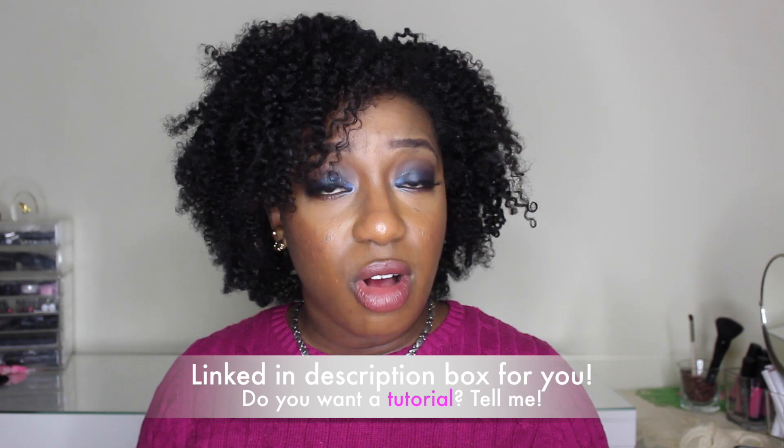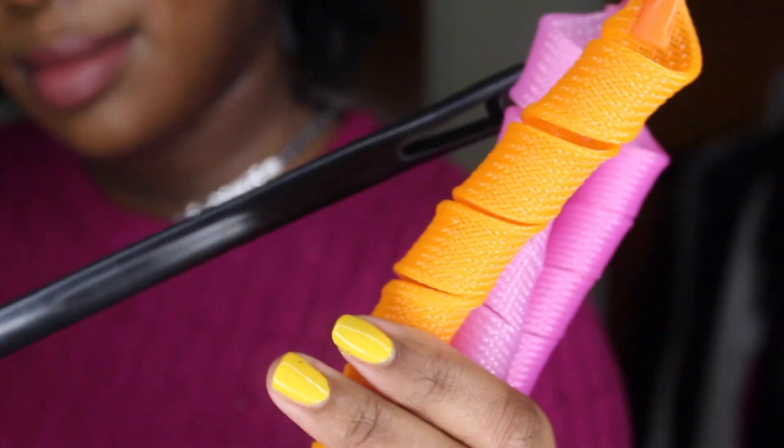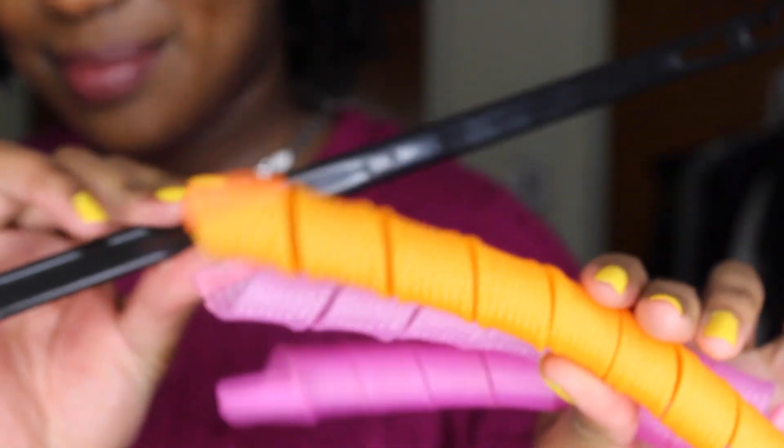As you can see here, as a natural we all love to change up our hairstyles — flexi rods, braid outs, curlformers. Curlformers would have to be my next favorite. These are actually the dupe for the official curlformers; I bought these off of Amazon. They do an amazing job. If you're interested in seeing how I achieve beautiful curls using the curlformers, please comment down below and I'll get that video out to you as soon as possible.